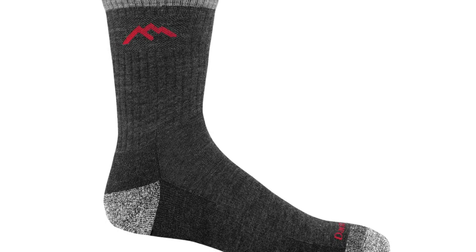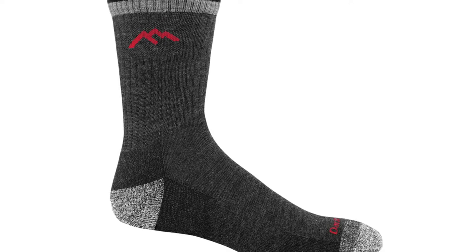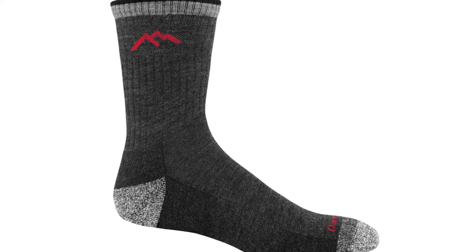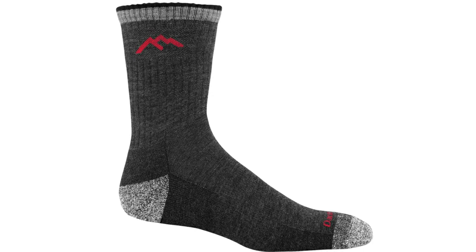Women looking for a sock with a bit of pizzazz will appreciate these, with six colors available including denim, aqua, and slate, along with patterned alternatives like plum stripe. Sizing is the usual from small to large.